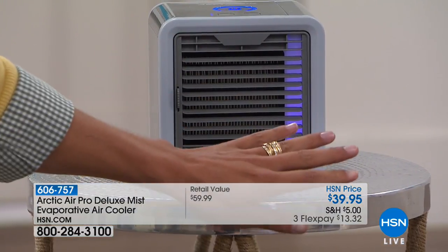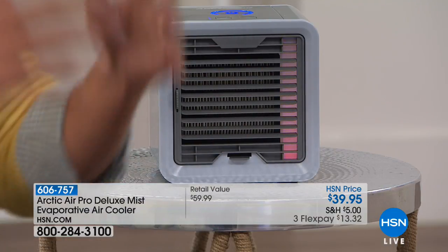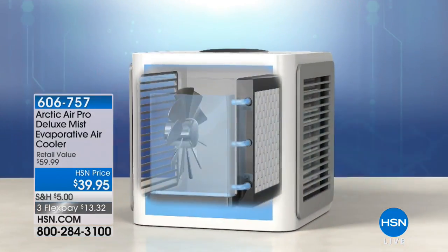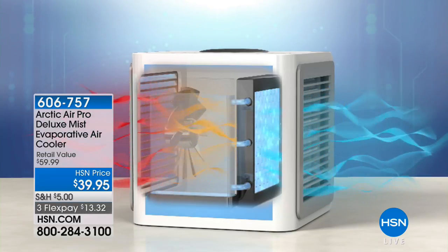Coming up in only about 15 minutes, you could have your own personal evaporative cool mist cooler so you don't have to burn through your central system. If you don't have central AC, or if your makeup is melting off in the bathroom, or you're dying from cooking heat in the kitchen, all you do is add water and you get eight hours of evaporative cool mist. We sold over 5,000 of these in one day and it's your last chance to shop for it.